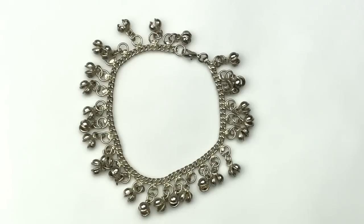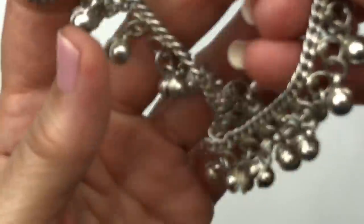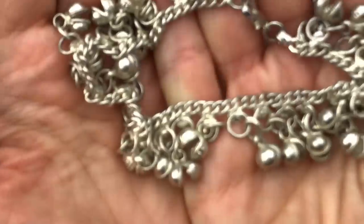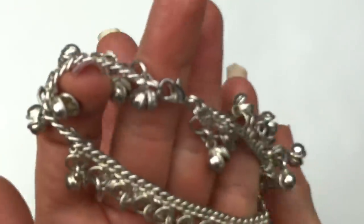Here is an anklet. This is a Balinese style, kind of a belly dancer anklet — it is made to jingle. You can hear that. This is very cute. It's an anklet, or if you have really large wrists, I guess you could wear it as a bracelet.